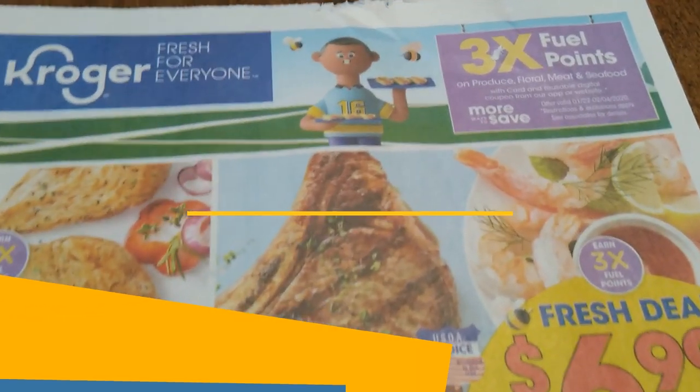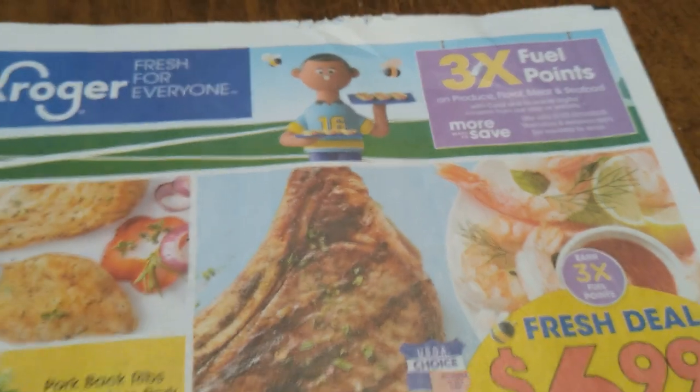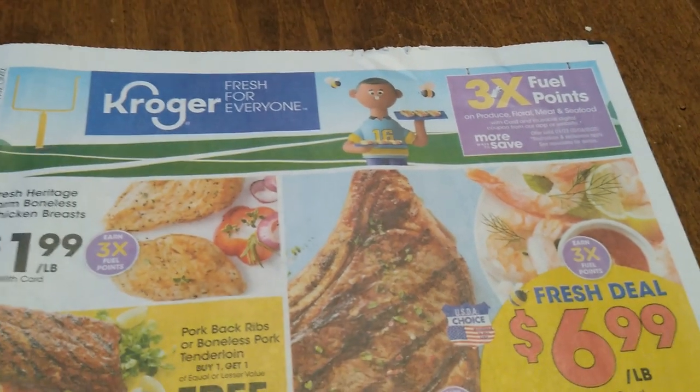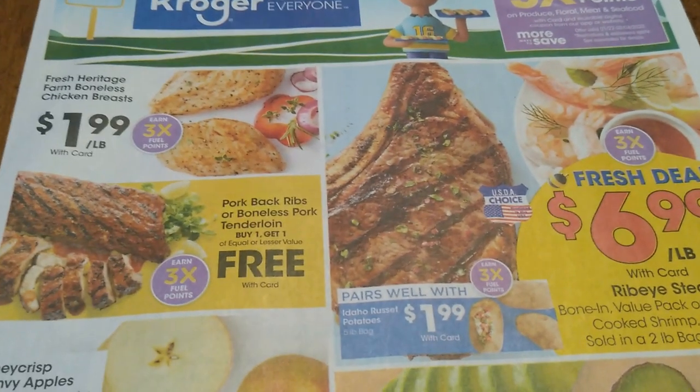Remember to load your three times the fuel points digital coupons, so every time you buy meat, produce, or floral you can get three times the fuel points.